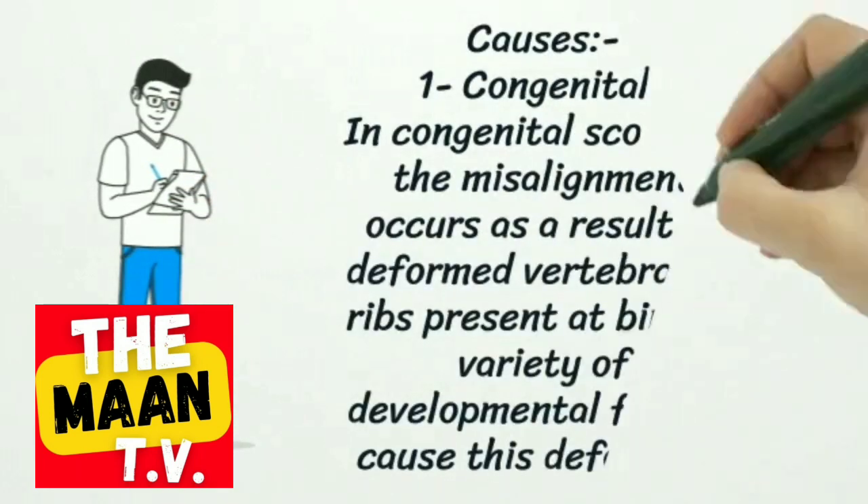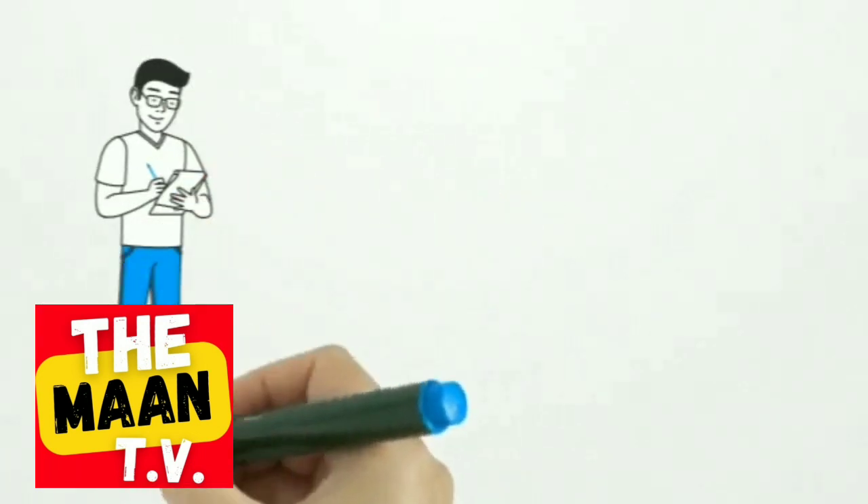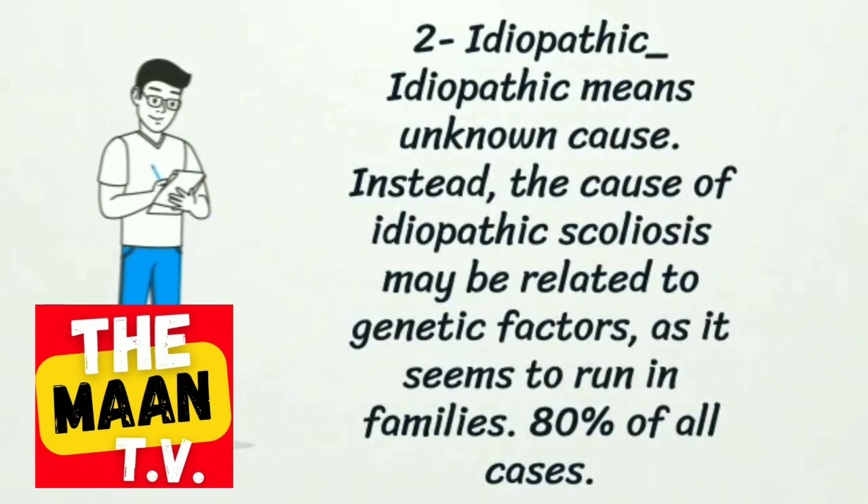Causes include congenital and idiopathic types. In congenital scoliosis, the misalignment occurs as a result of deformed vertebrae or ribs present at birth, due to a variety of developmental factors. Idiopathic means unknown cause; however, the cause may be related to genetic factors, as it seems to run in families — accounting for 80% of all cases.